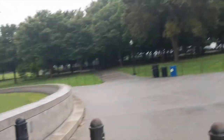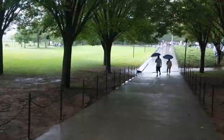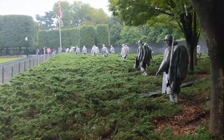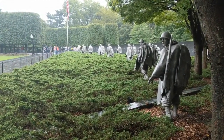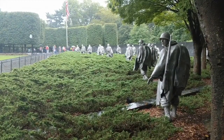Let's go and see the Korean War Memorial. Very powerful. How powerful is that? The expression on that soldier's face — I can't imagine.